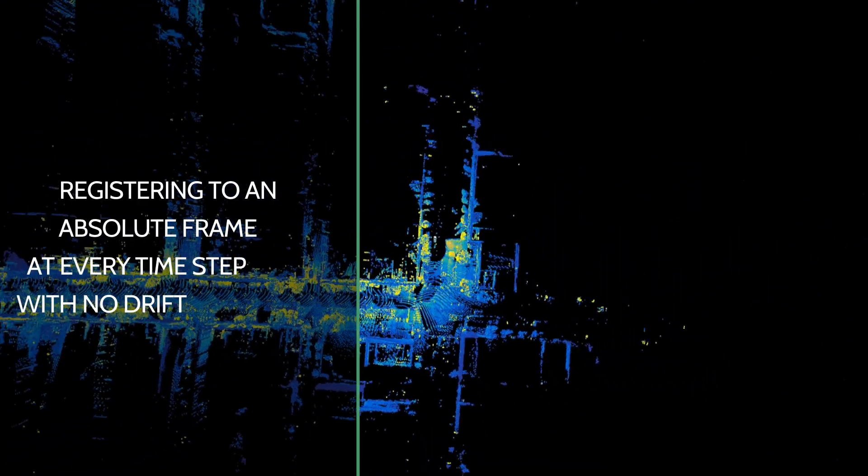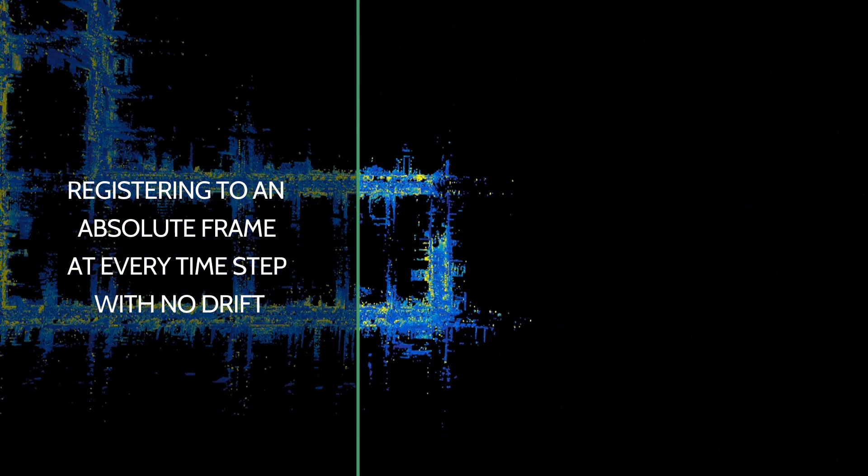As we return to the starting location, we are registering to an absolute frame at every time step, with no drift.